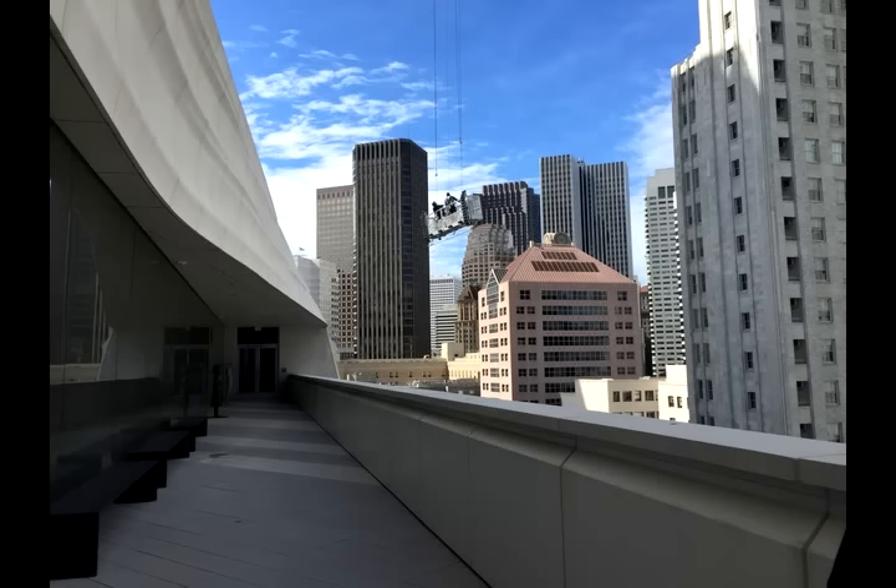This is one of the few places in the building where the public can actually touch the building facade. If you come up to the facade and look closely you can see the sand in the texture — the brown-like color is the sand from the Pacific.